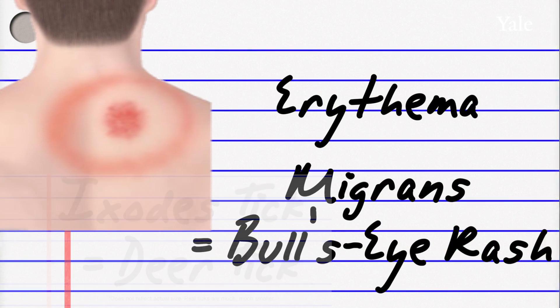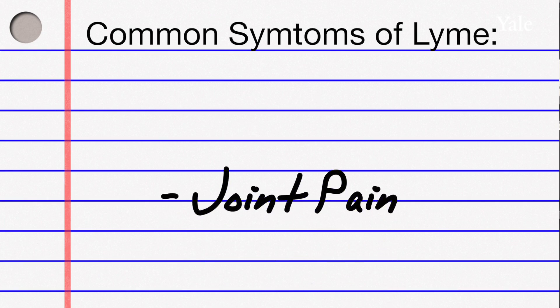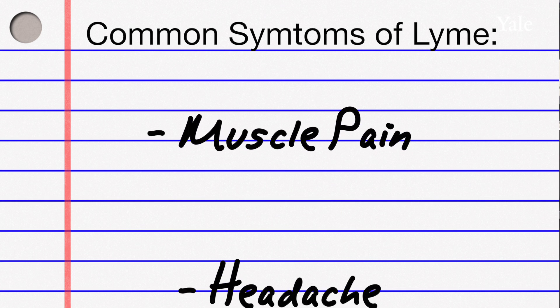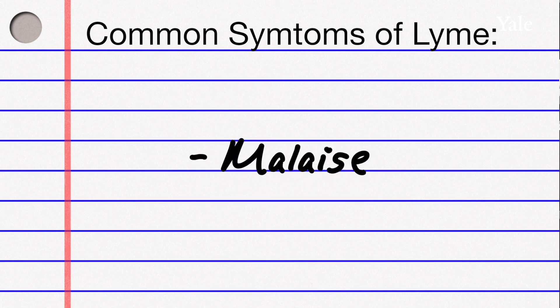About 90% of people with Lyme disease develop a characteristic rash called erythema migrans. Patients with Lyme disease often have pains in their joints, muscle pains, maybe headache, they may have fever, they may feel tired.